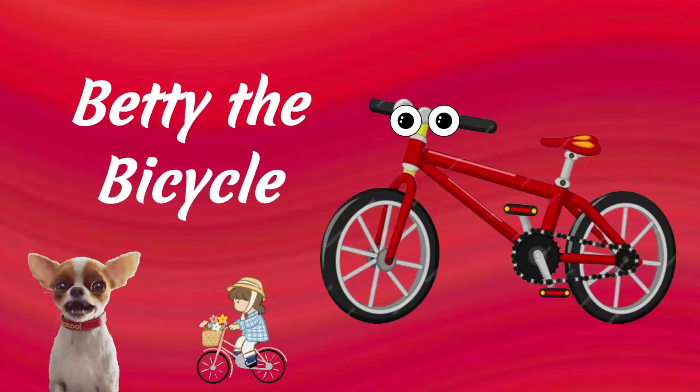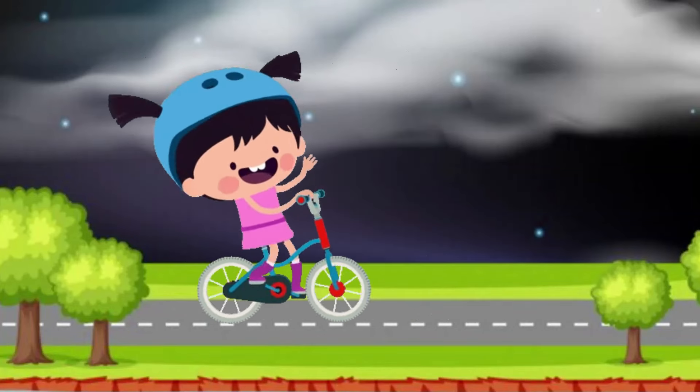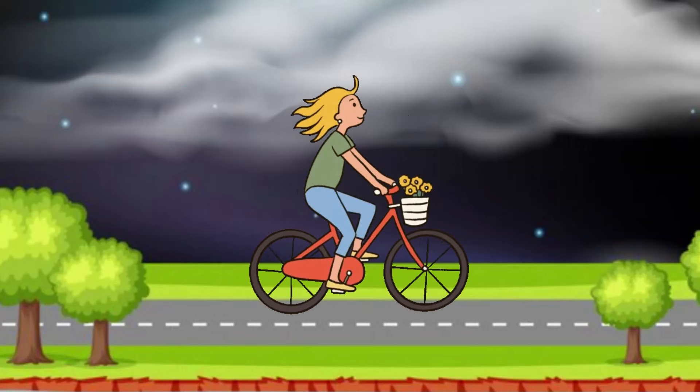Betty the Bicycle. Betty is a lively bicycle. Bicycles are usually used for activities or to cover short distances.